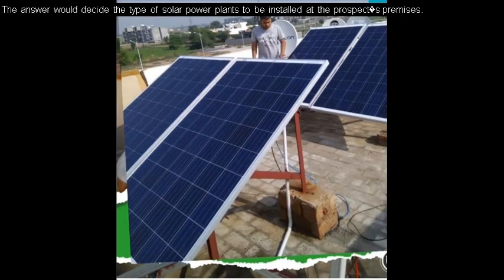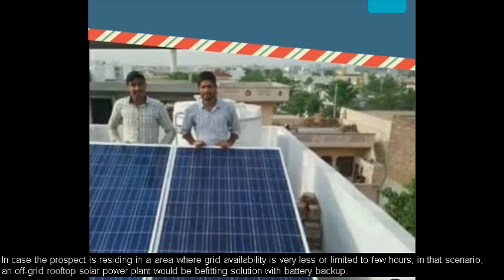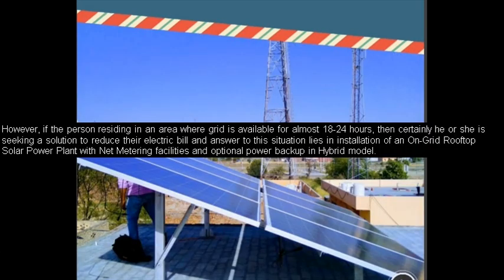This is a very complicated query to answer, because the amount depends on a number of components — the place you are on this planet, how much solar you get, and how much energy you use.